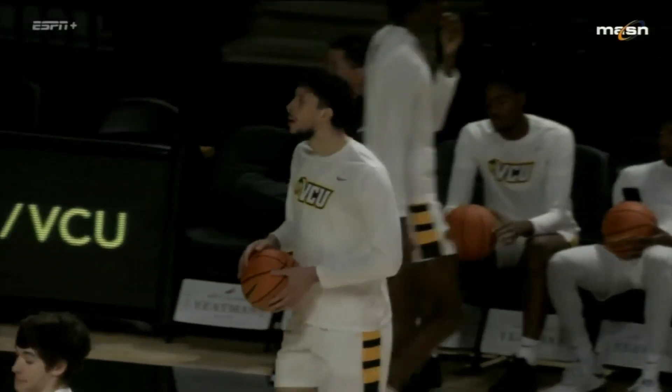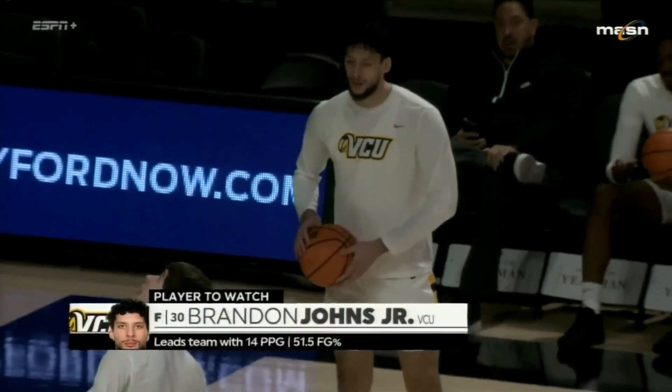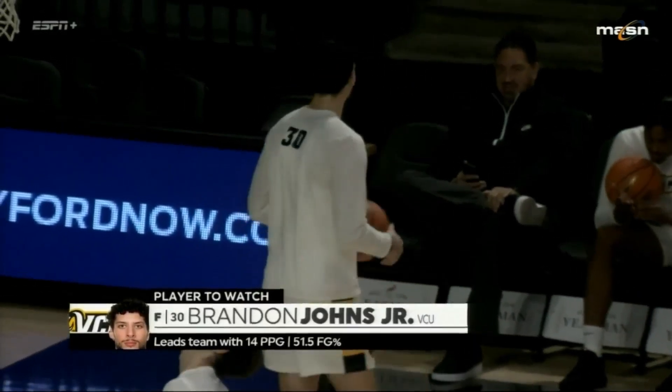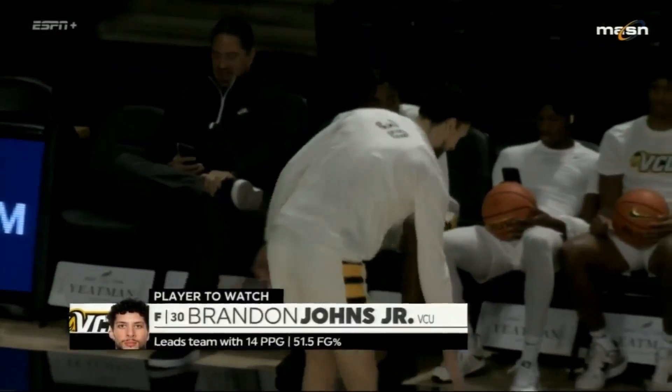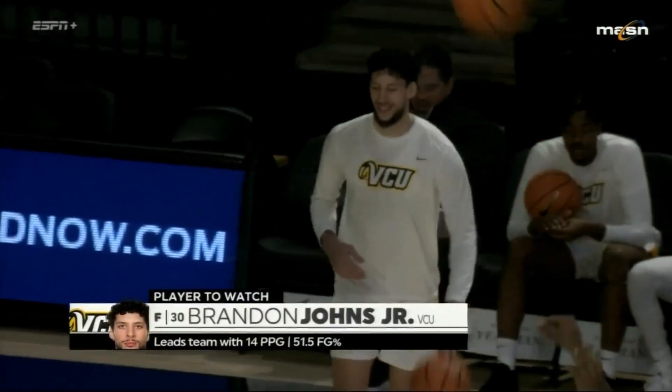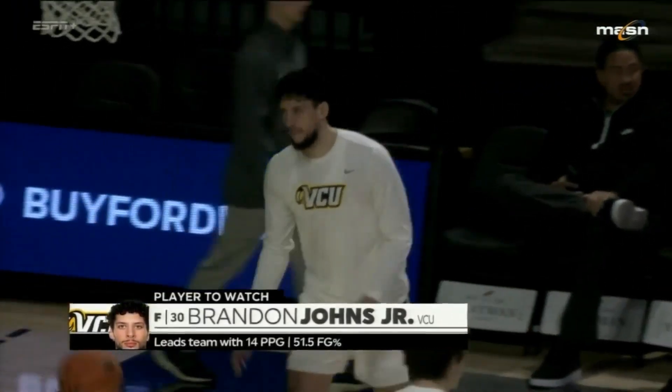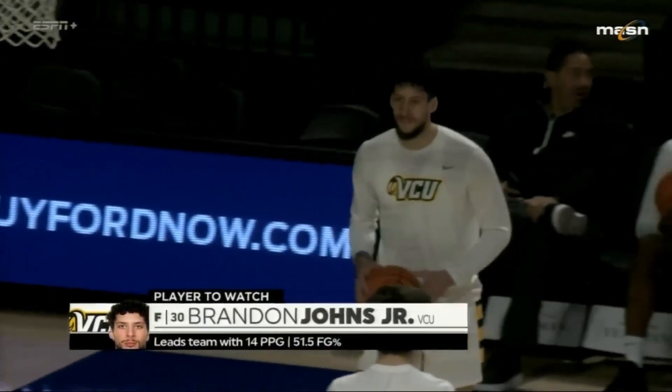Youngblood leads Kennesaw State in scoring, averaging 16 a game, and he can give it to you any way you like it — he likes to shoot it from three. On the flip side, VCU will be going to Brandon Johns, leading the team at 14 points a game, shooting over 50% from the field. Brandon Johns has played a great role for VCU, changed a little since Ace Baldwin went out of the lineup. He's Mr. Versatile — he can do it outside, inside, and all around.